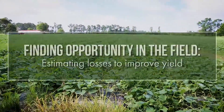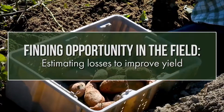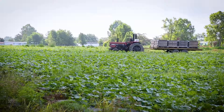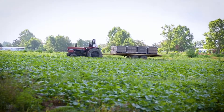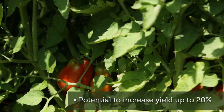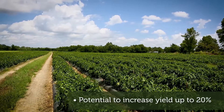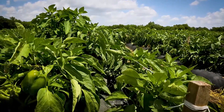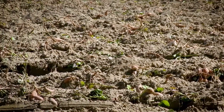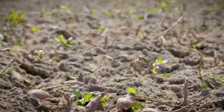In vegetable production, growers use many strategies to increase yield and therefore profit. An overlooked strategy is to continue harvesting and market through alternative channels. In North Carolina and nationwide, vegetable crops that never leave the farm have the potential to increase yield up to an estimated 20%. When crops are left unharvested, there is a loss of potential yield, but also a loss of water, chemical inputs, labor, and land use.